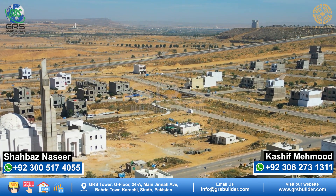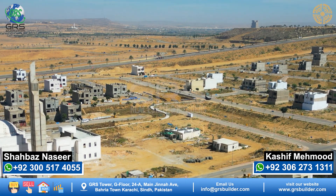There are also Precinct 11B plots which are 125 sq yds. The prices start at approximately 45 lakhs and go up to a maximum of 65 lakhs. These are good plots.